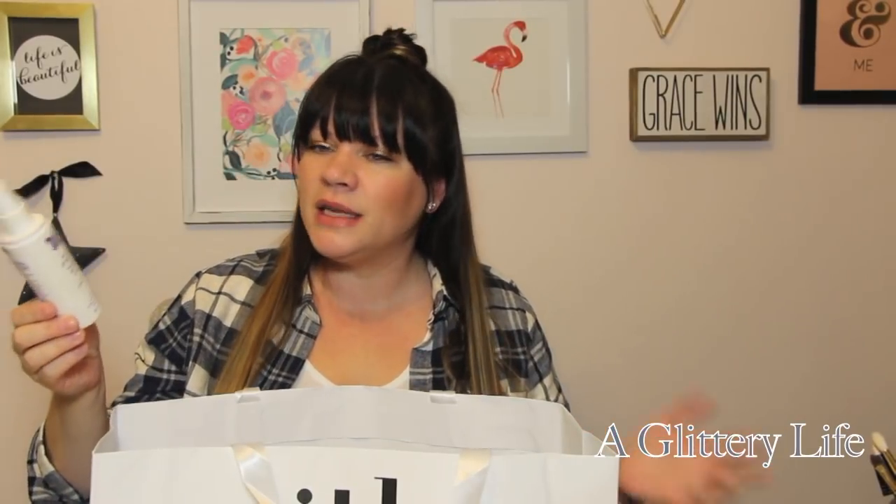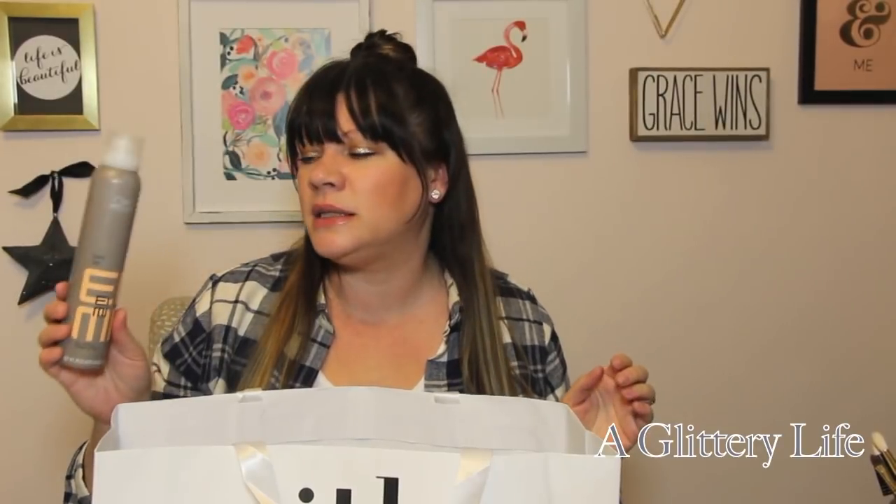The Urban Decay Up All Nighter makeup setting spray — I like it, but I like the Skindinavia one better. Skindinavia actually makes this one, but I think the one they make independently is higher quality. The Wella Dry Me dry shampoo — I probably wouldn't purchase this again. It felt very alcohol-y and didn't feel like it was doing anything for my hair. I never felt like it made a difference.